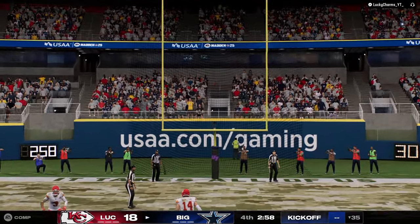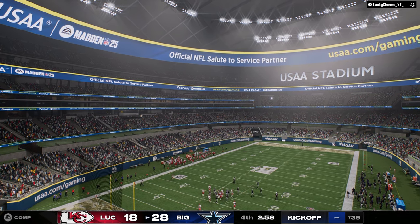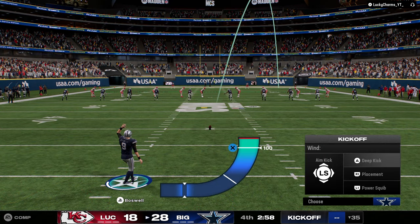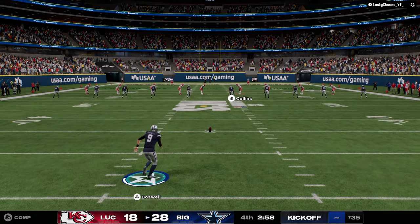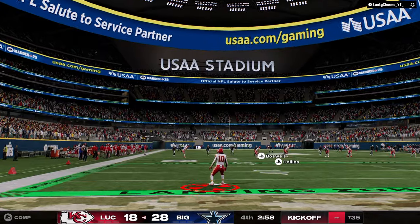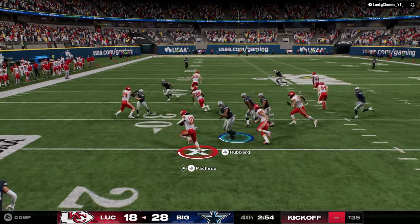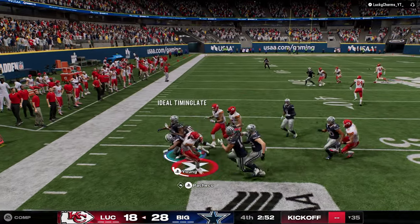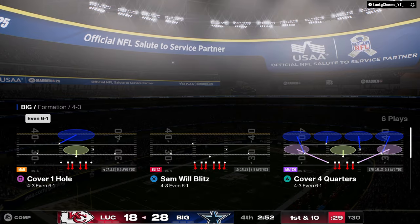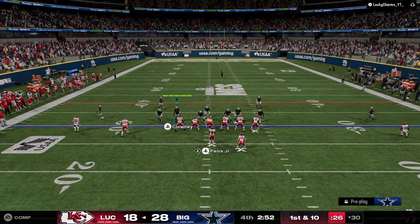Now we're one stop away from winning this game, ladies and gentlemen — but in a game where we fought ourselves tooth and nail throughout. We'll see if we can get a stop here. If he runs that RPO, we will not allow that to be a dot. Tackles, tackles, tackles. Or they're even — perfect. That's exactly what we wanted you to do.